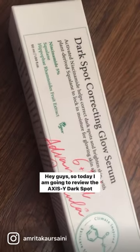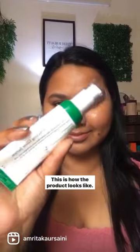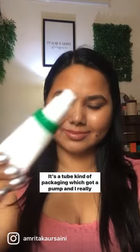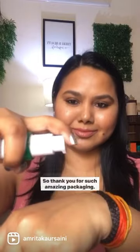Today I'm going to review the XSY dark spot correcting glow serum, and this is in collaboration with Macron Beauty. This is how the product looks — it has a pump and tube-style packaging. I really appreciate when there is a pump in a serum, so thank you for such amazing packaging.